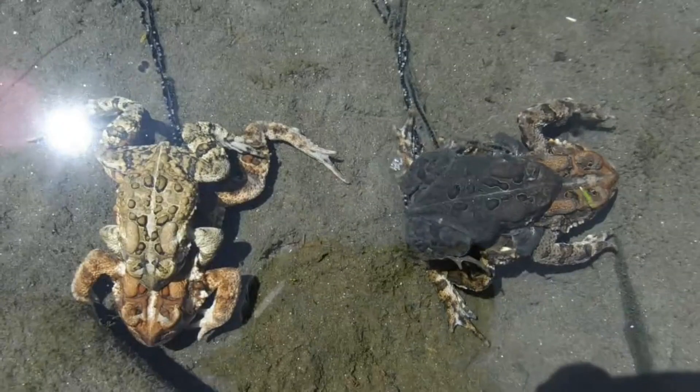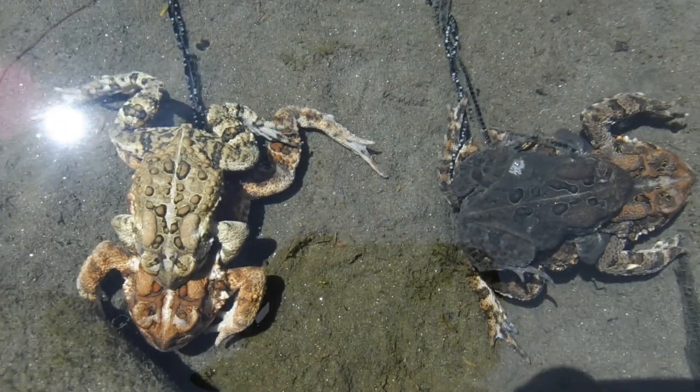I'm sure everyone has noticed by now that these toads have a lot of different color variations. In fact, all four of the toads that you see here are a different color. And that toad couple on the left is especially attractive — I'm sure that they'll make some really beautiful little baby toads.